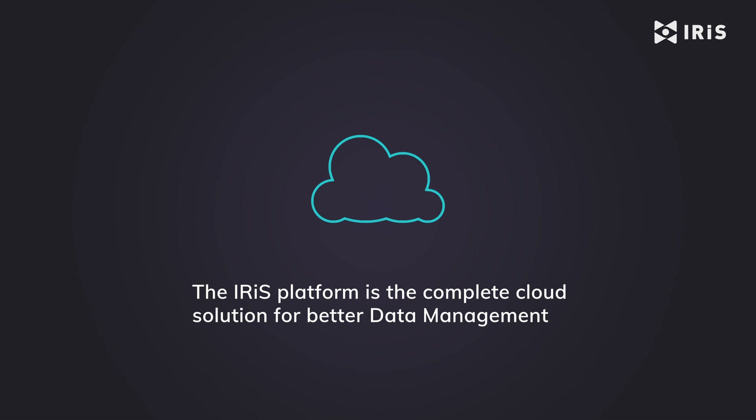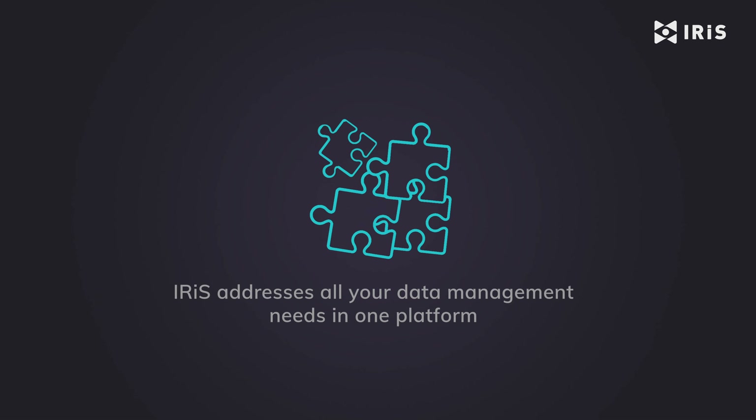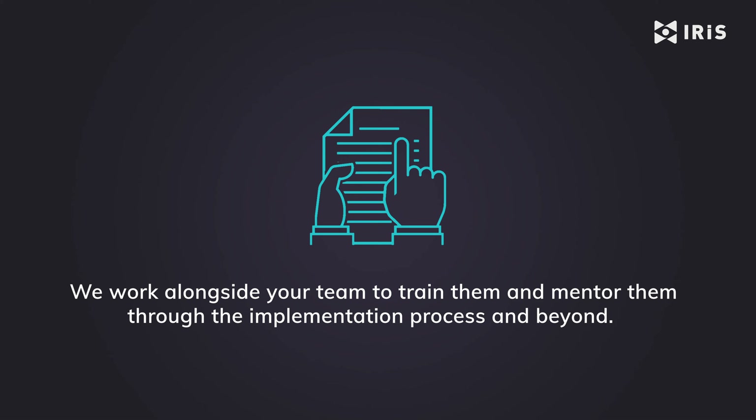The IRIS platform is the complete cloud solution for better data management. Instead of you having to pull together different technologies and methodologies yourself, IRIS addresses all of your data management needs in one platform — and we don't stop there. We work alongside your team to train them and to mentor them through the implementation process and beyond.